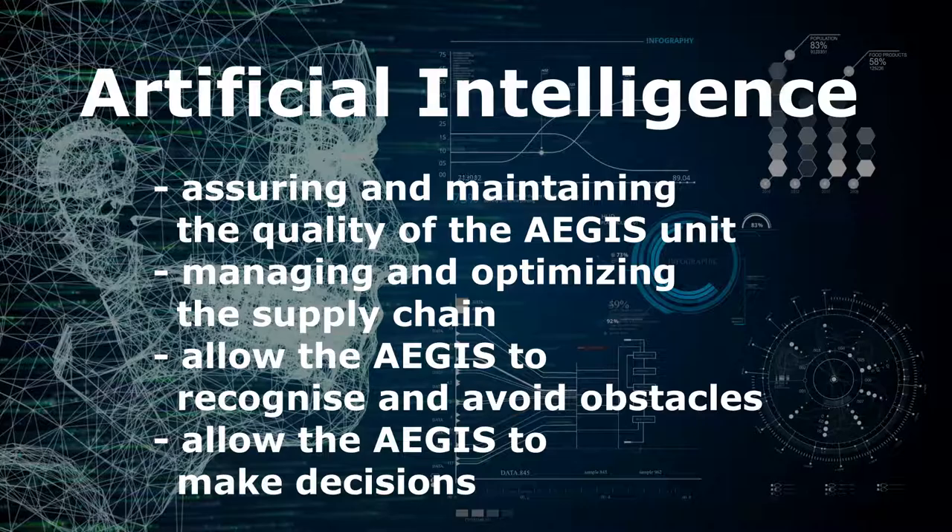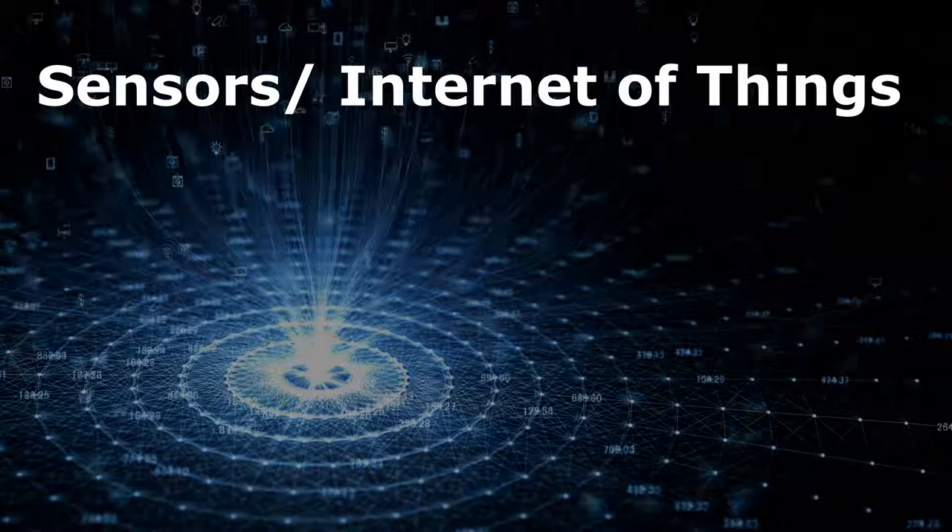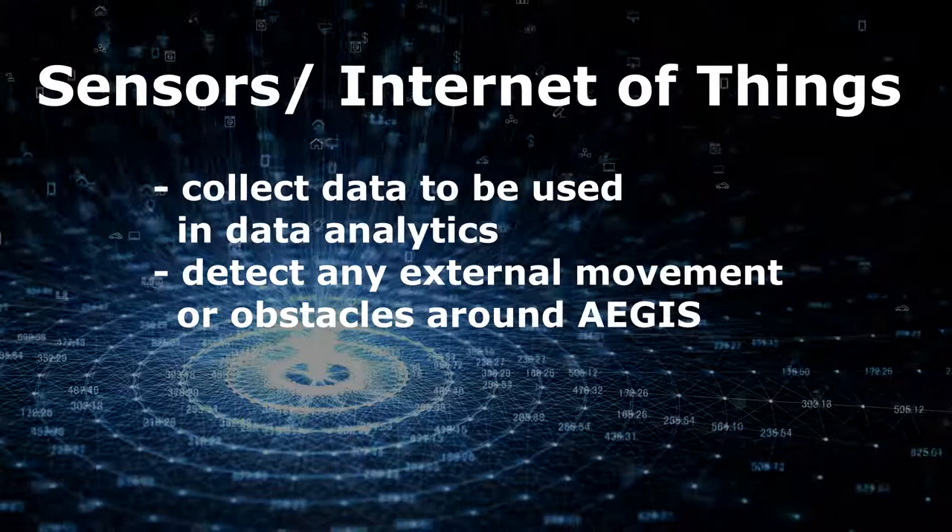Sensors and Internet of Things will also be implemented in the production and operation of the Aegis. IoT devices can be used in the production process to collect data for data analytics. The Aegis will also have cameras and sensors installed on it to detect any external movement or obstacles around it.